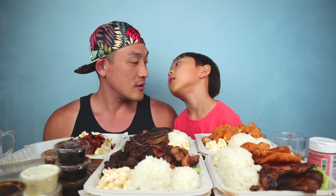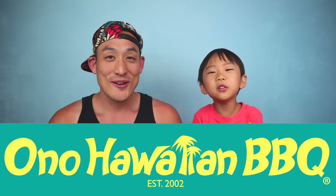Check it out. Look at all this food. What are we doing today? Oh no, it's Hawaiian. We're doing Oh No's. This looks delicious. We've had Oh No's before and we love it.